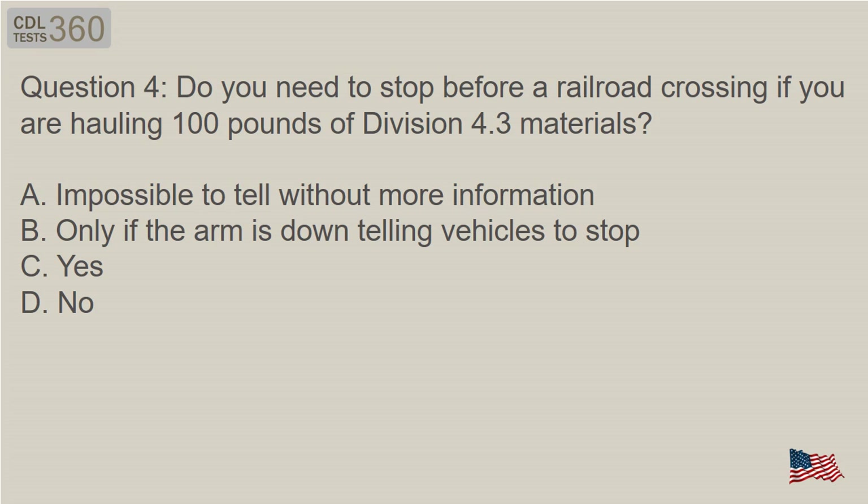Question 4: Do you need to stop before a railroad crossing if you are hauling 100 pounds of Division 4.3 materials? A. Impossible to tell without more information. B. Only if the arm is down telling vehicles to stop. C. Yes. D. No.